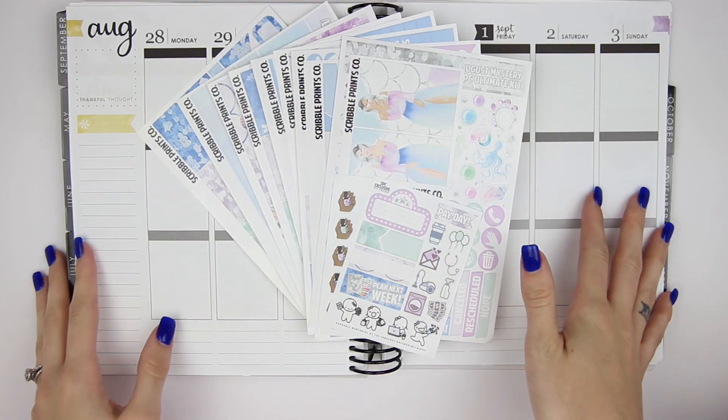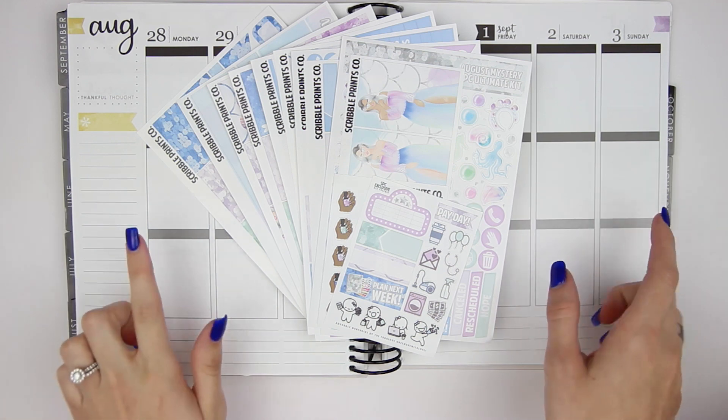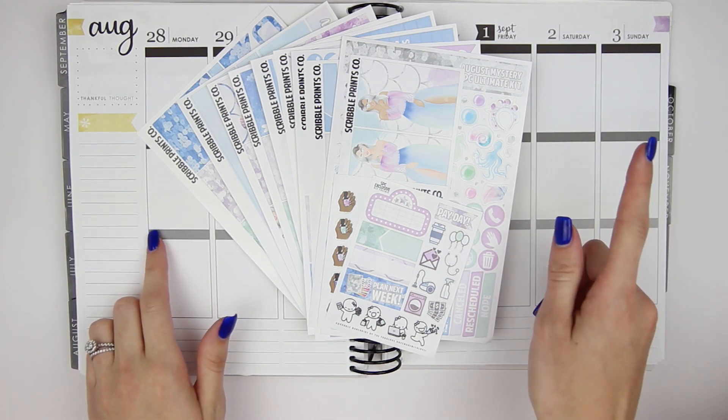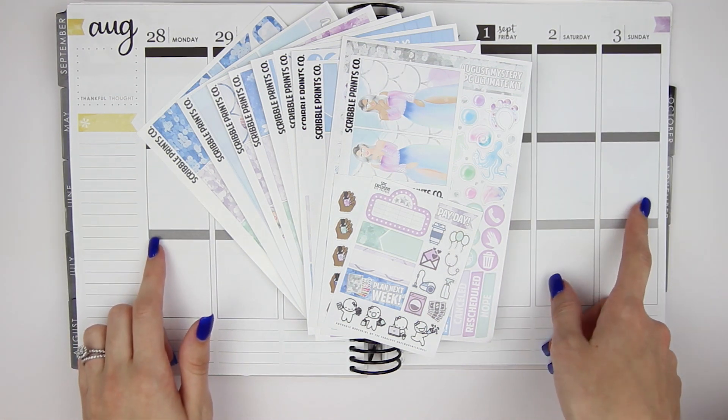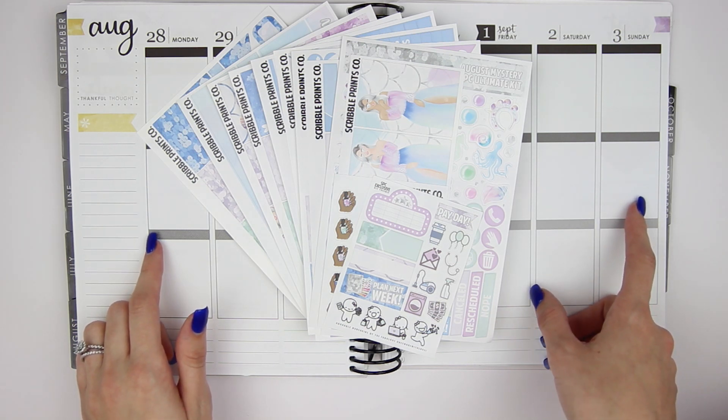Hey everyone, so today I am here with another Monday plan with me. I am planning for the week that is August 28th to September 3rd. I know a lot of people are starting their fall kits this week, but I wanted to do one last summer kit just to finish the summer off.